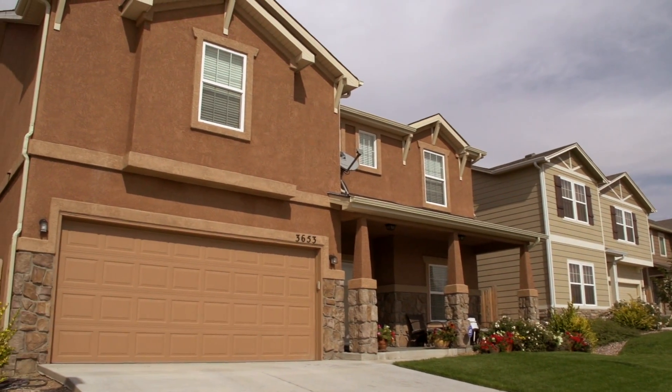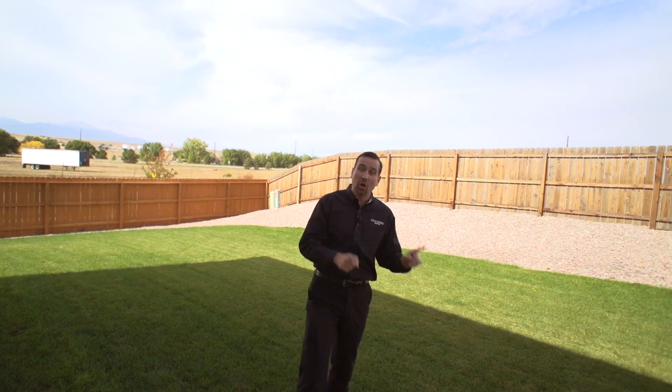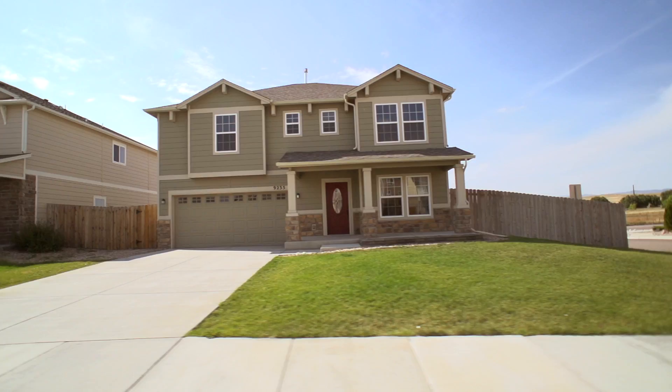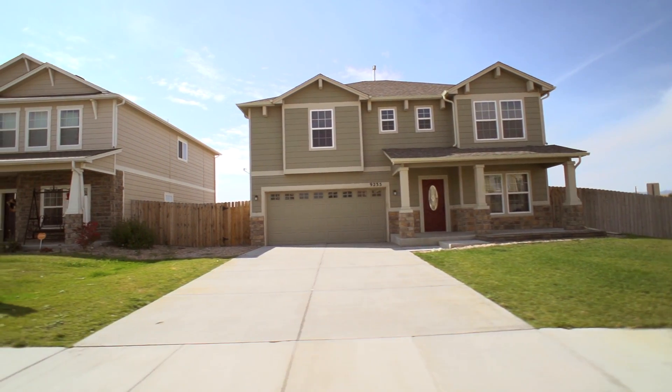Here in Kacharis Ranch, every single home comes fully landscaped — that's front yard and back yard — and the six-foot privacy fence is included standard. If you've got kids and you need a place to play, or maybe you have pets and you want a place for the dog and cat to get out and run around, this is the neighborhood for you. All of this comes standard. It's one of the great things about building a home here in Kacharis Ranch.